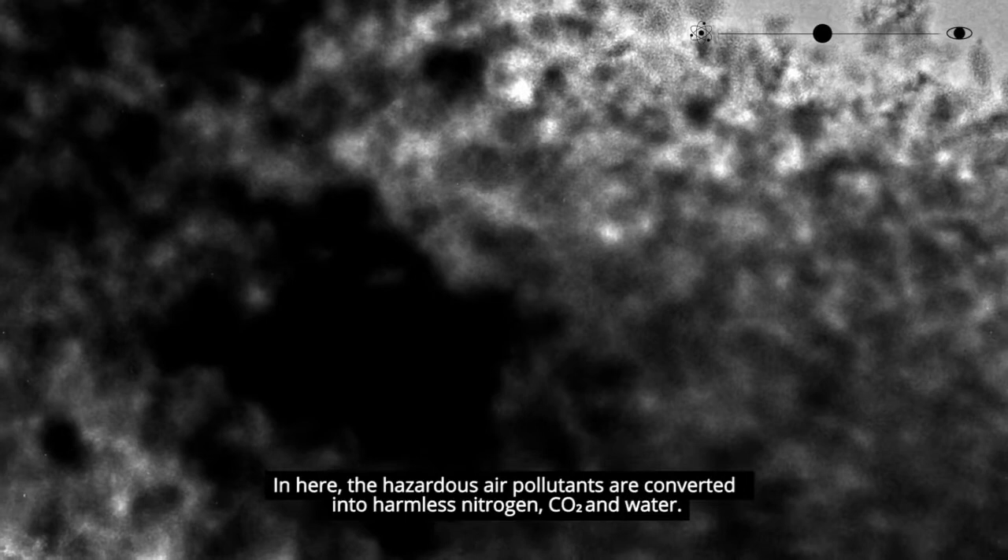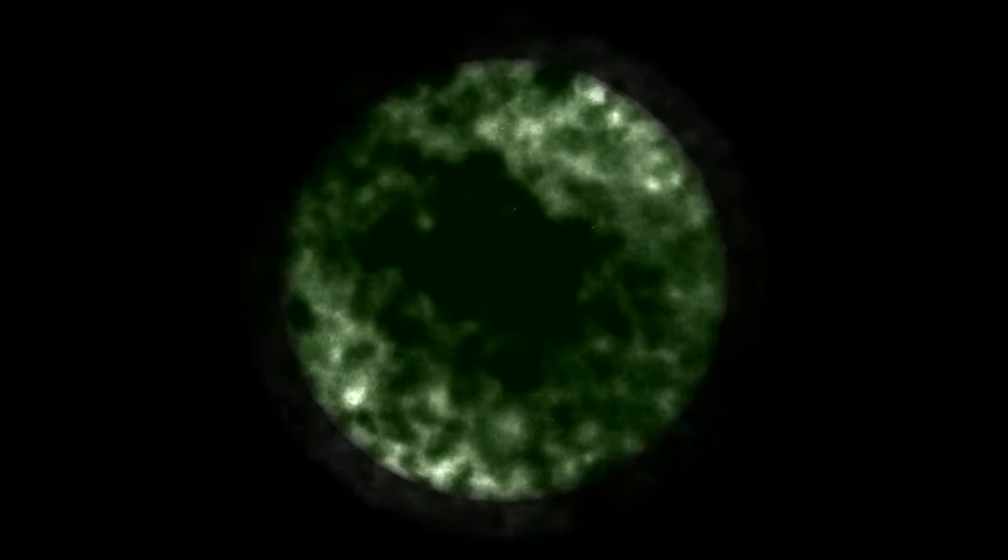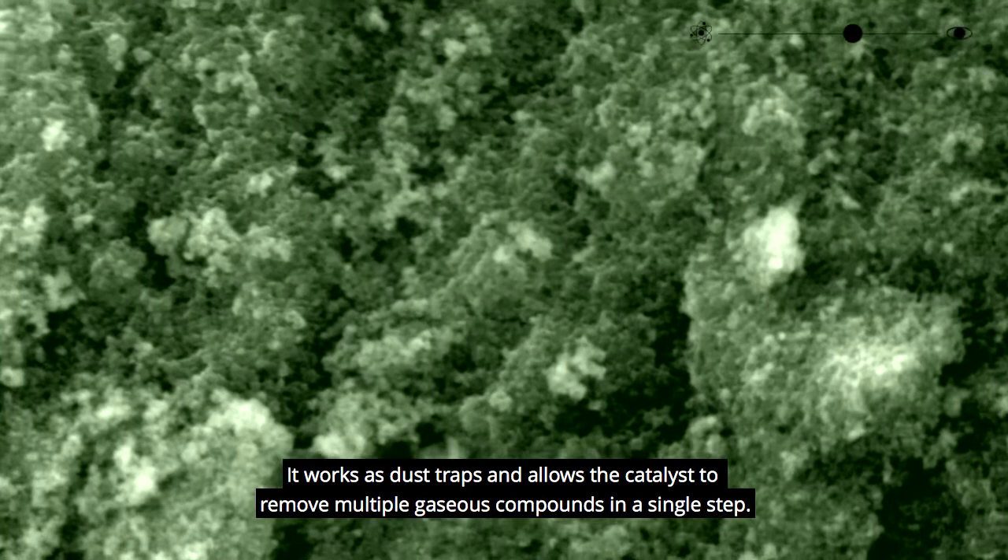Until now, we have been at a level where colors do not exist. Note the porous surface of the material — it works as dust traps and allows the catalyst to remove multiple gaseous compounds in a single step.